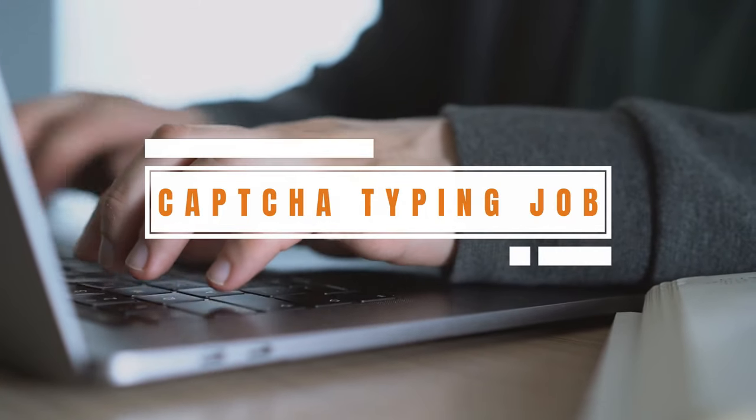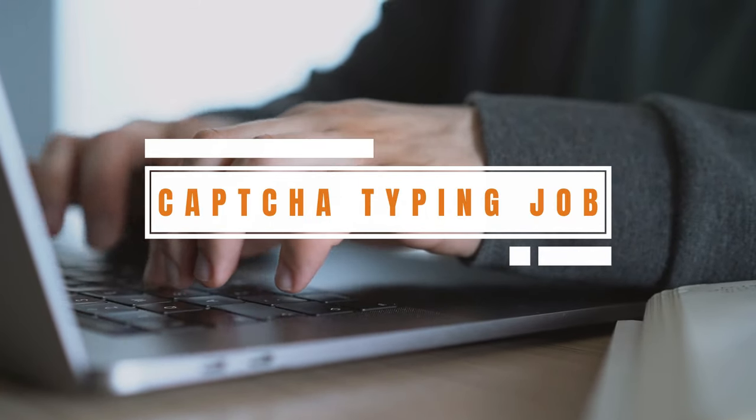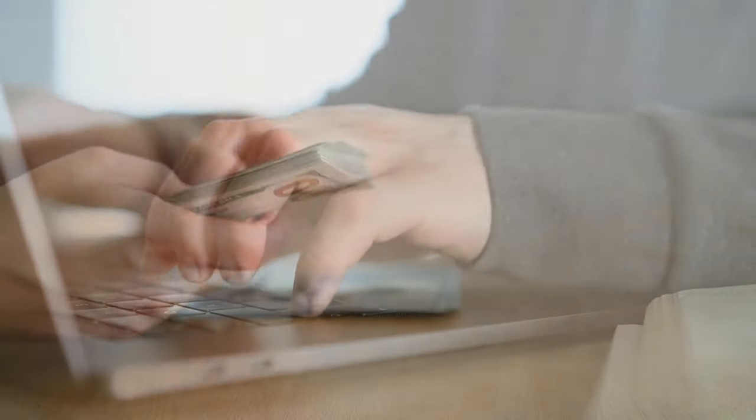Hello friends, here is a superna Capsha anti-typing job. In this job, just have your Capsha typed in the job. You can do an easy job for 5 yen.